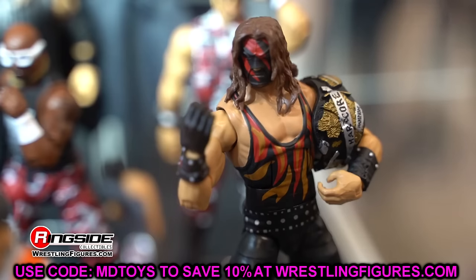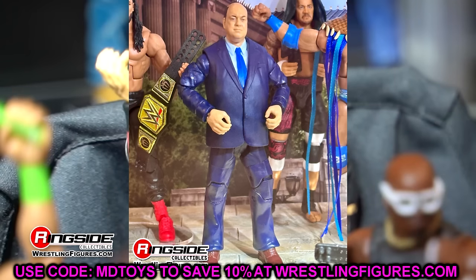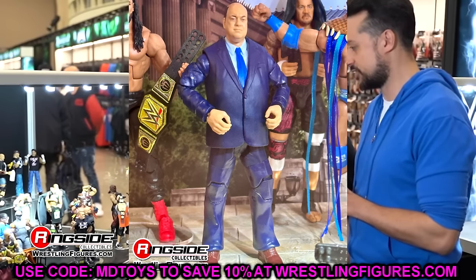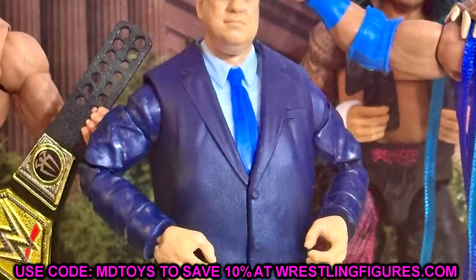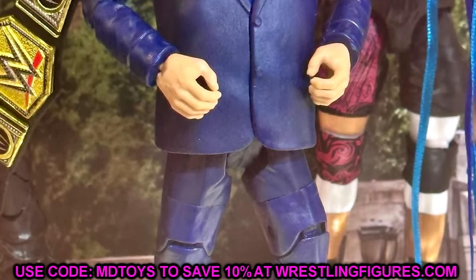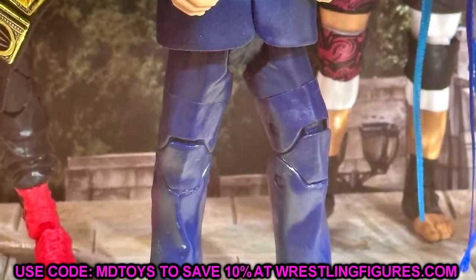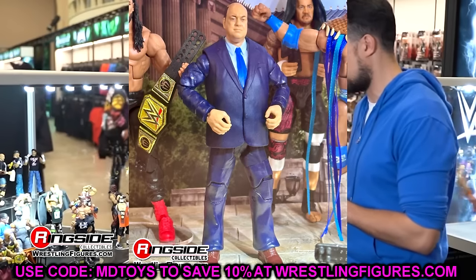Moving on to From the Vault Series 2 — there are some head-scratchers here. First up, Paul Heyman from the Tribal Chief vs. Beast Incarnate three-pack. This figure just came out not too long ago and was at bargain stores like TJ Maxx, so I really don't see why it needed to be here. Maybe if they changed the suit color that would have been cool, but I don't think it belongs in From the Vault. Maybe re-release it as a Legends figure or a repaint in the main line.